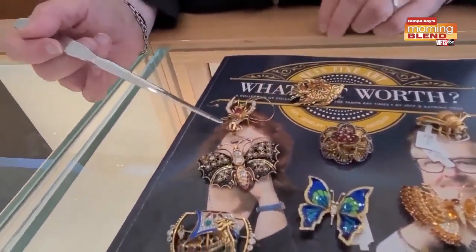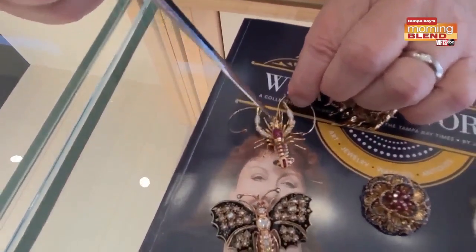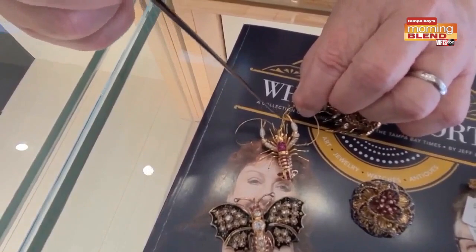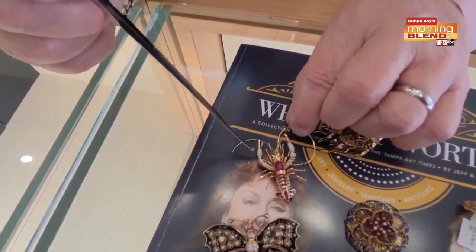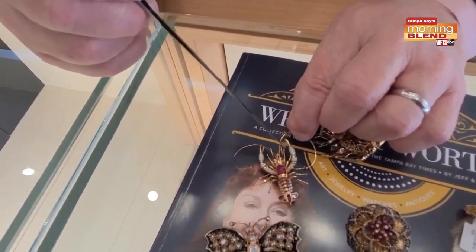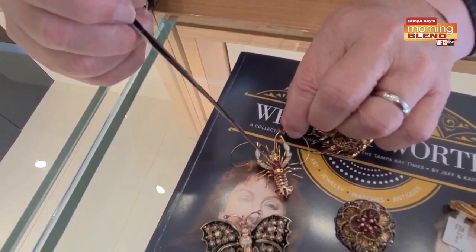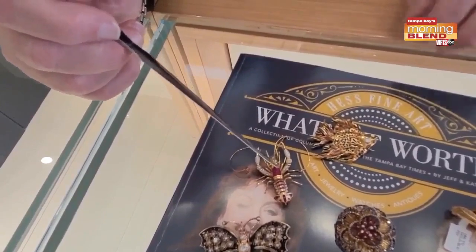Next we have this wonderful little lobster, and this is called en tremblant — my French is not so good, but it means trembling. So when you walk and you wiggle, it walks and wiggles along with you — made for ladies. When she wiggled a little bit, the little claws would wiggle. Really incredible rubies. This is circa 1965 and would look great on a man as well.